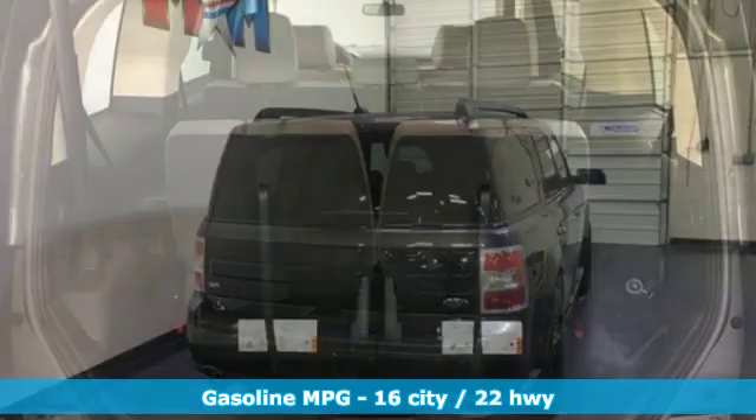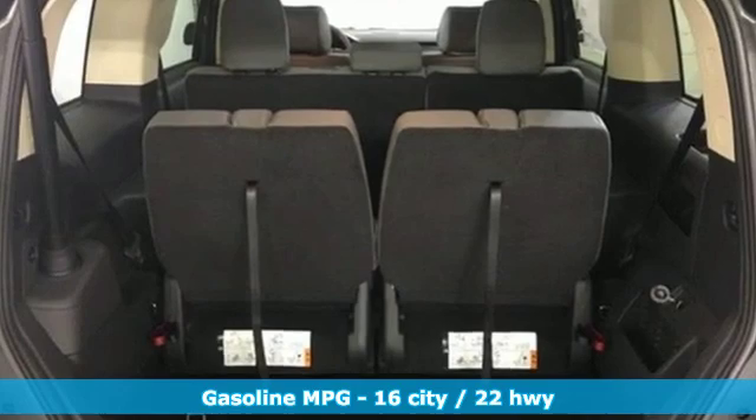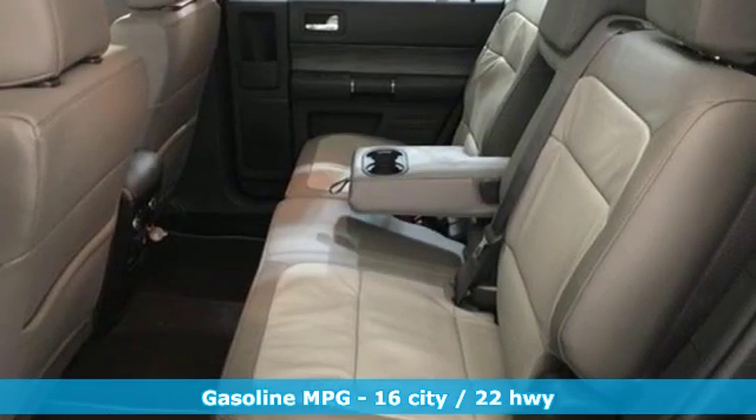Automatic transmission, dual zone climate control, streaming audio, configurable instrument gauges, front heated bucket seats,